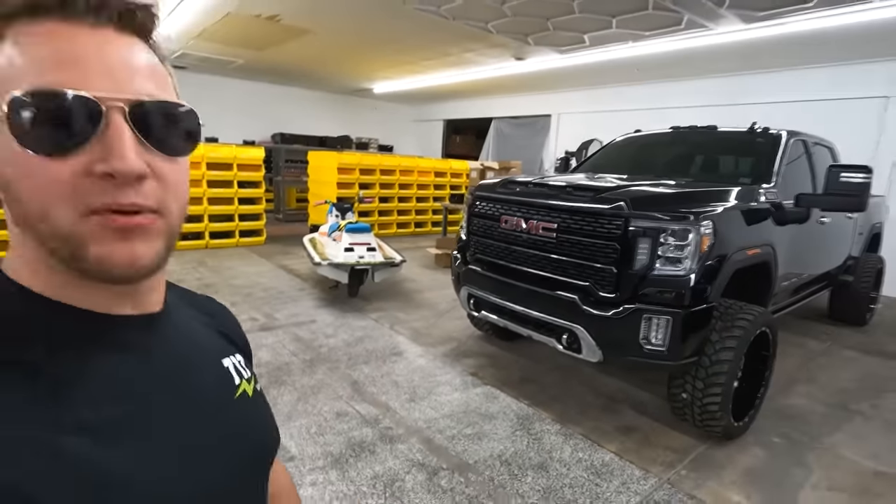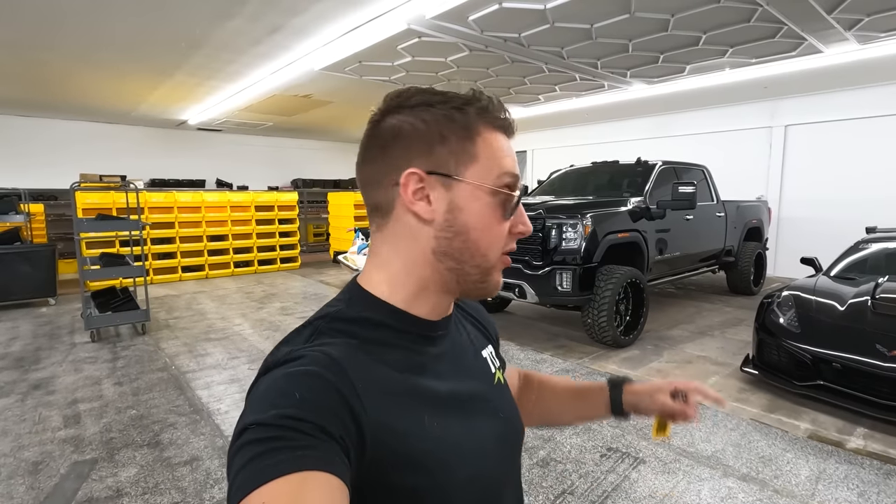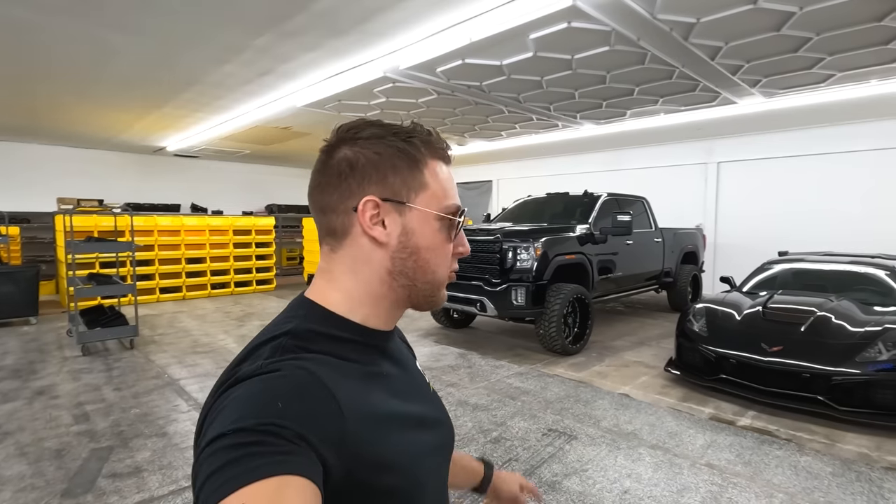I'm grabbing the Denali because I bought a new truck — the replacement for the Denali. And finally, it's not a TRX and not a Duramax. The GMC was a bit different since it's a GMC, but let's be real, it's a luxury version of a regular Chevy, which I've had multiple. So it's finally something completely different. I'm grabbing the Denali to take it to Whitmore for a final inspection and a detail, because the giveaway is almost over.